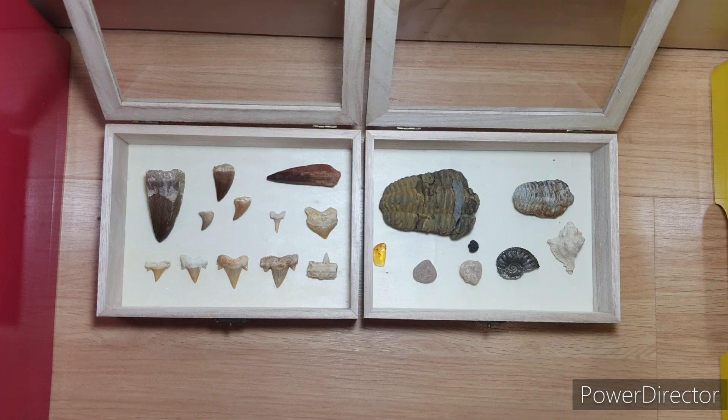Hey guys, what's up? This is Cowboy Master here. Today I'll be showing you guys my fossil collection that I have been promising you guys for a long time.